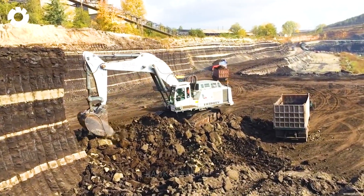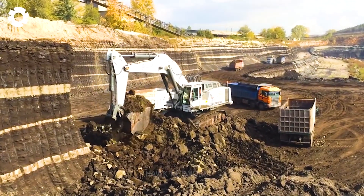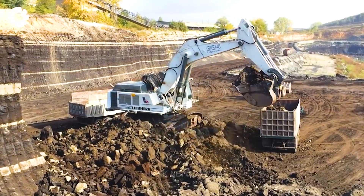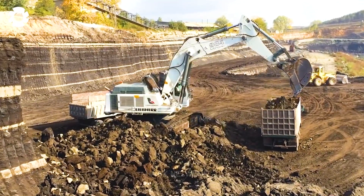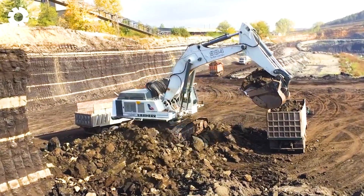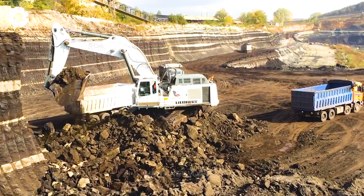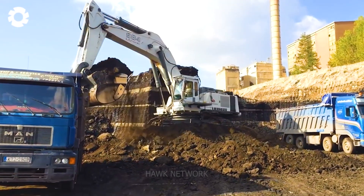The Liebherr R984C excavator is the epitome of power and efficiency in the heavy excavator sector. Boasting an impressive operating weight of approximately 134 tons, it demonstrates strong and stable performance on large-scale mining and construction sites. Equipped with large bucket sizes from 7.5 to 9 cubic meters, it can quickly and efficiently handle significant volumes of material.